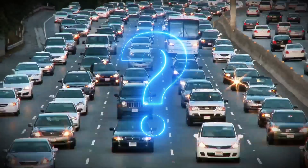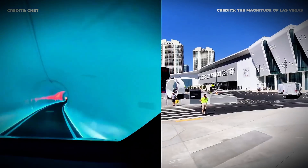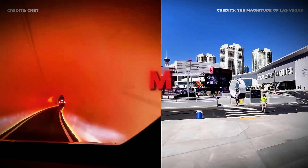So, will this megaproject succeed? Is this the future of urban transportation? Or is Dubai taking a gamble on unproven technology? Let me know what you think in the comments!